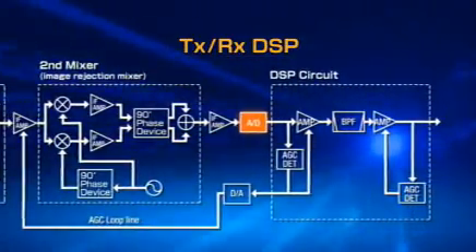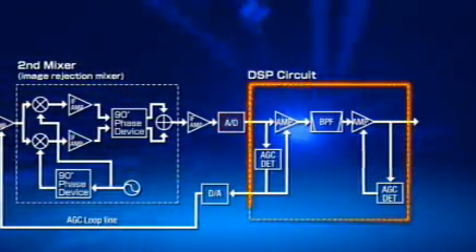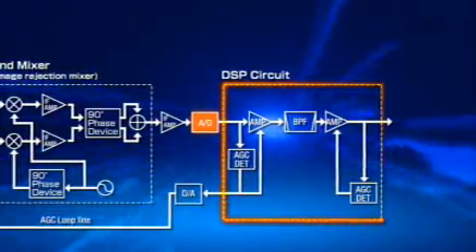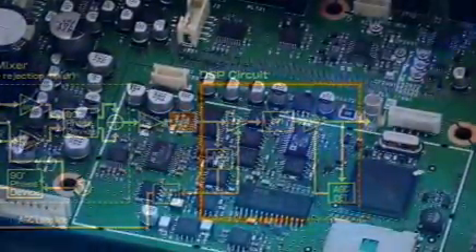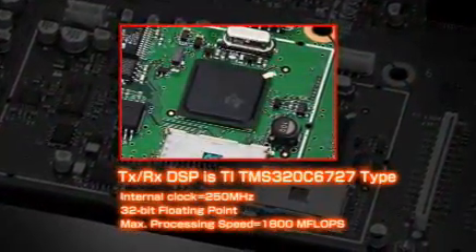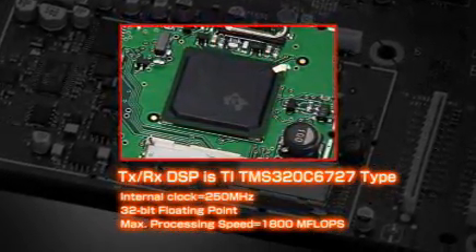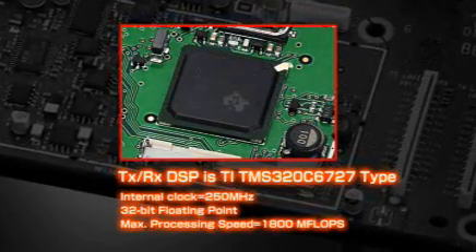To bring out the absolute best performance of the DSP unit, the accuracy of the analog-to-digital converter is the key engineering point. The IC-7700 uses a low-noise-floor, high-dynamic-range 24-bit analog-to-digital converter. That means the ADC can handle anything from weak to strong powerful signals and accurately delivers the digital signal to the DSP unit, allowing high-grade 32-bit floating point digital processing to be obtained.